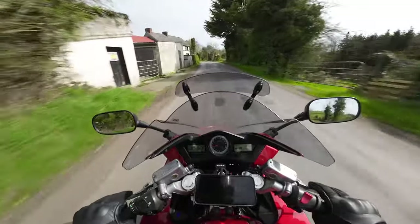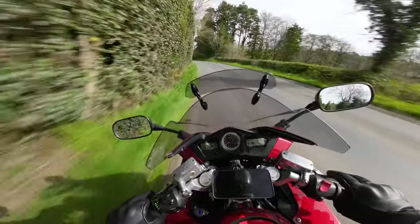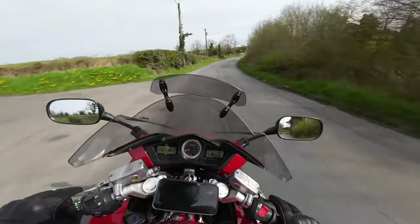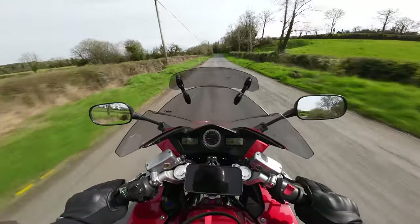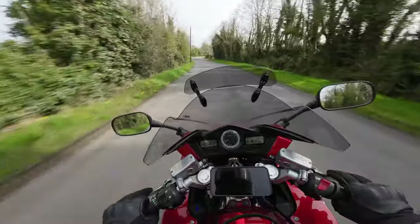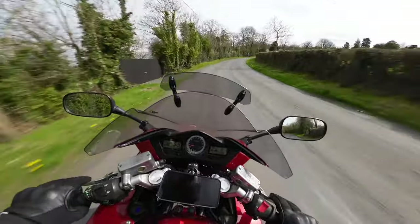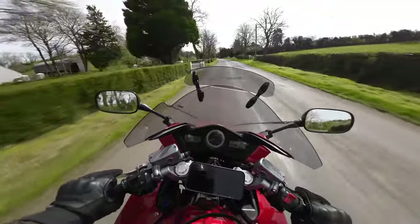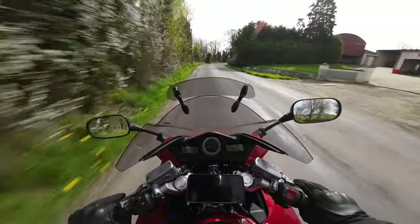After 6,800 RPM, when it kicks into VTEC - an oil valve opens the other two valves per cylinder - there you have the sport and the fierce acceleration up high in the rev range. You have the best of both worlds with this bike. When it was first introduced it was fairly clunky when VTEC kicked in, but on this model it's quite gradual. You can feel it and mainly hear it in terms of the engine note changing.